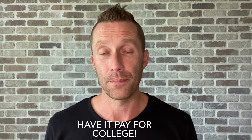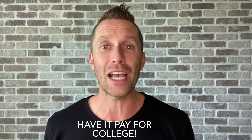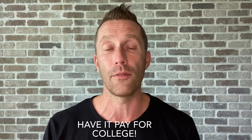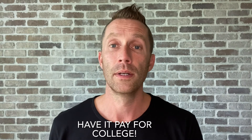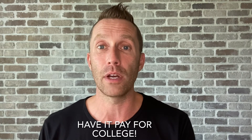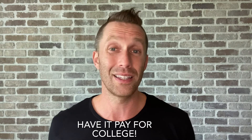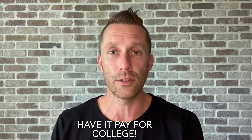Another option: when the property is paid off, your cash flow is going to be much higher because there's no mortgage. Let's say you're making $1,000 a month off that rental property after expenses, taxes, and insurance. Well, if your child took out student loans, they could literally have that rental property paying their student loans back for them, allowing them to have a huge head start going into their careers.